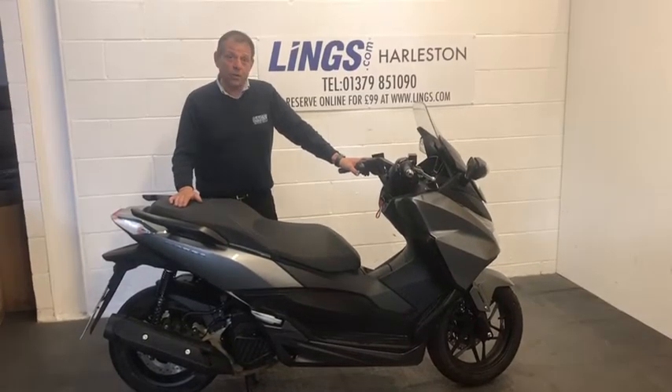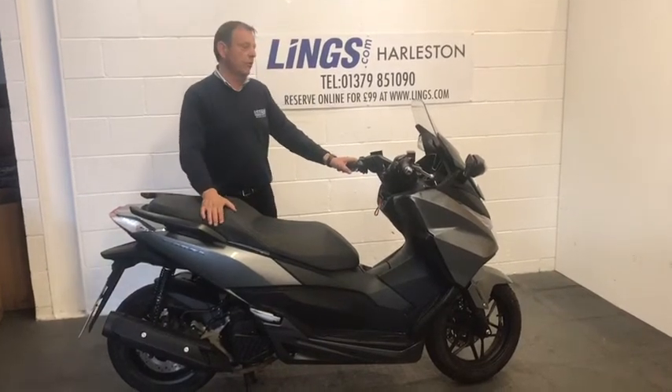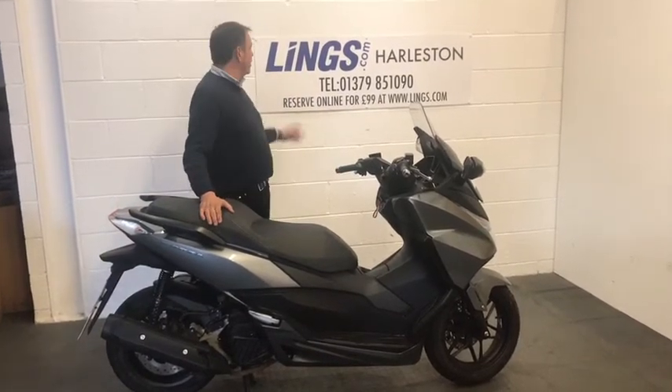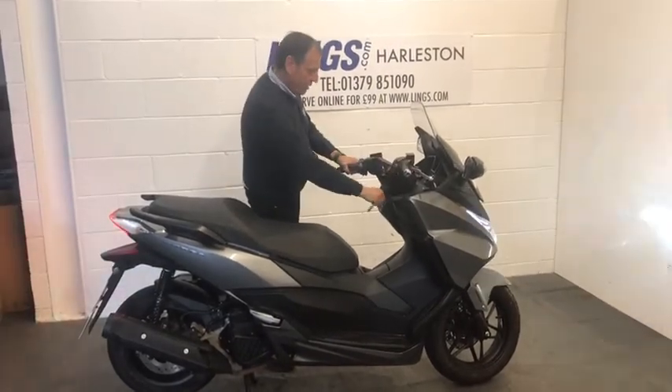If you'd like to learn any more information about this bike, you can always give us a call on 01379 851090. Alternatively, visit our website at www.lings.com. But we'll start her up anyway and see what she sounds like on the centre stand.